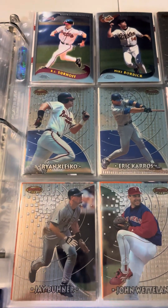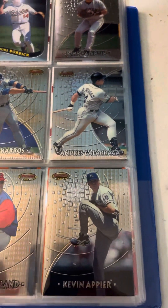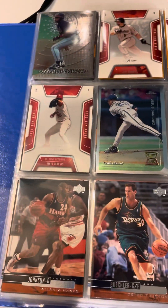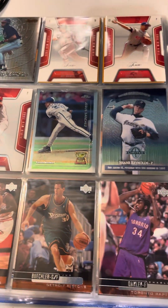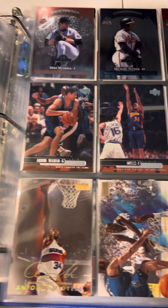We have some Topps Chrome and some Bowman's Best — very cool. We have another assortment of baseball and basketball — very cool.